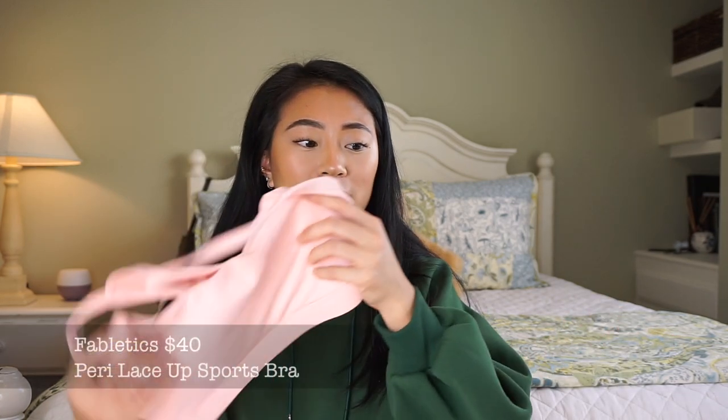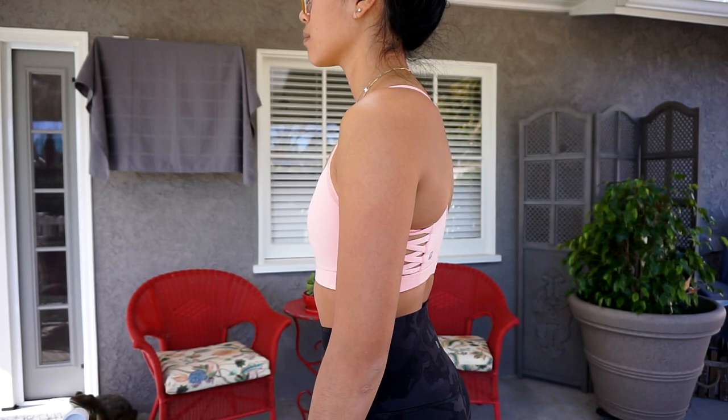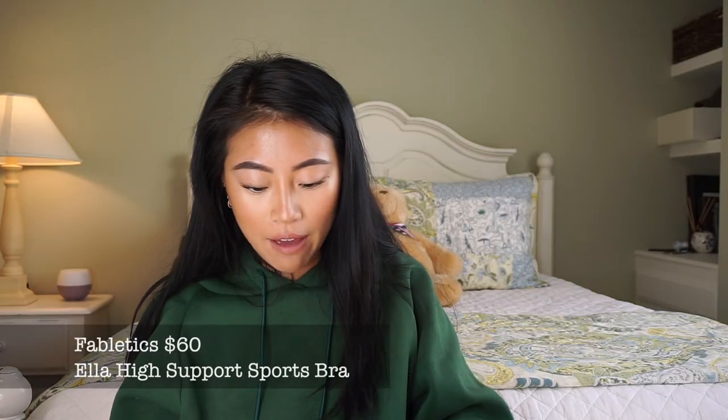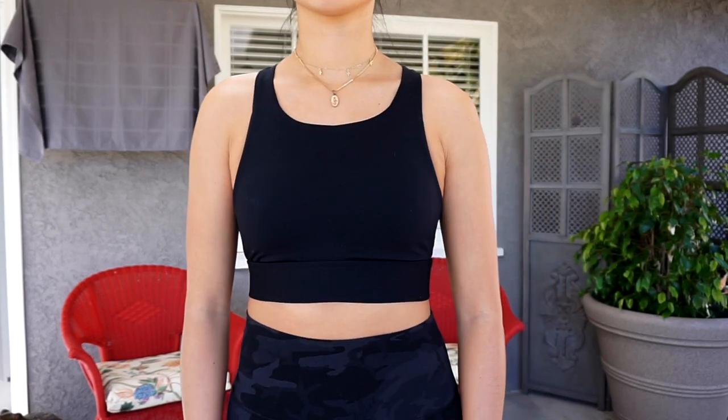Then I have two sports bras, both from Fabletics. For me, leggings is the most important thing I'll invest a lot of money on. For sports bras, tanks, and t-shirts on top, I feel like you don't need to spend a lot. I have tried Lululemon sports bras and they make really cute designs, but do I think it's worth $50-60? No. I really like these Fabletics ones. This first one is so cute with padding and side detailing - super cute peeking out under a muscle tee. Then I have this black sports bra with a high neck, it's a little bit longer, great padding, super cute back detailing, and it gives really high support.